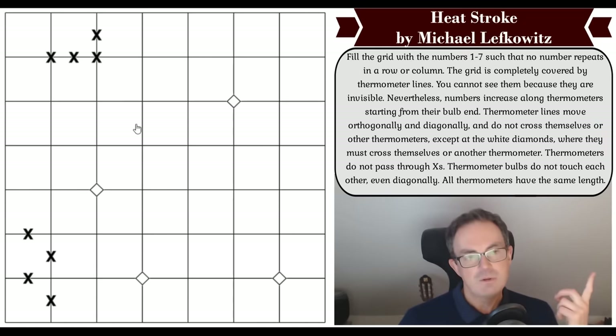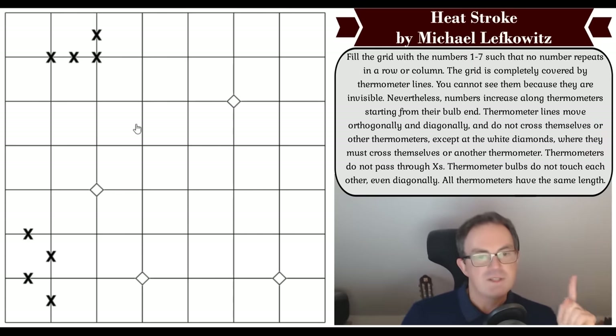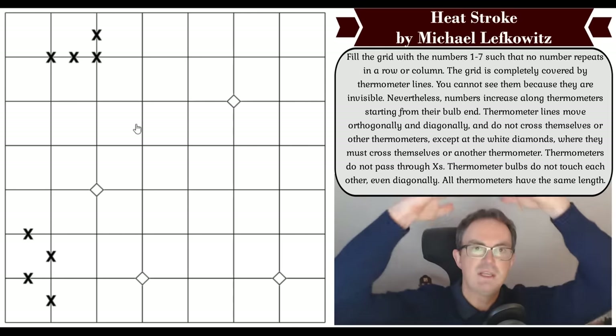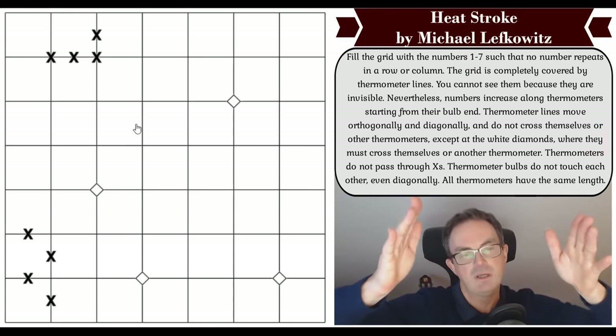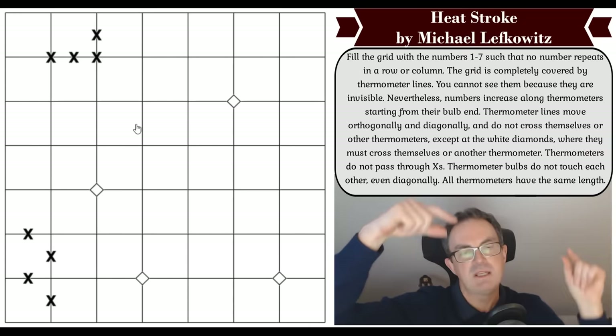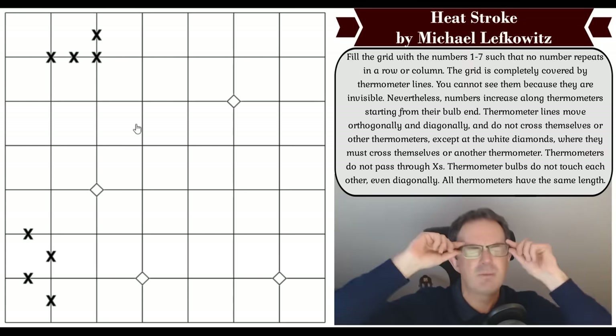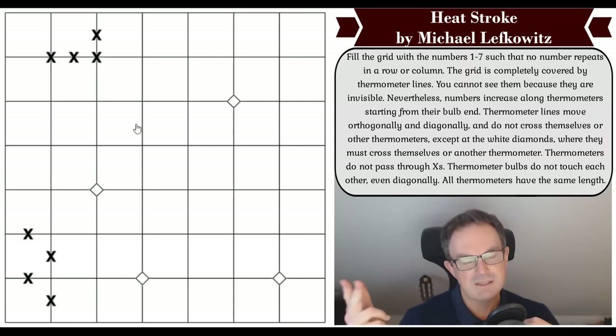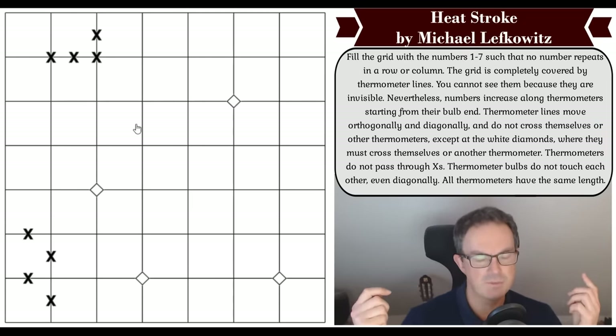If every thermometer is of length seven, then every thermometer must start in every row and every column, because every thermometer starts with a one. Similarly, there must be an end of a thermometer in every row and column because every thermometer ends in a seven — and there's only one seven per row and column. This logic extends to all digits, but ones and sevens feel like they'll matter most.